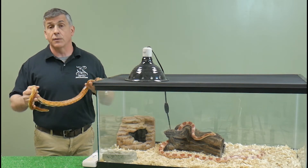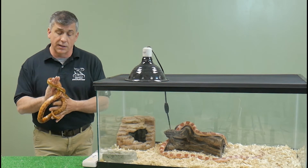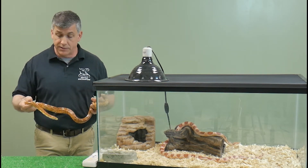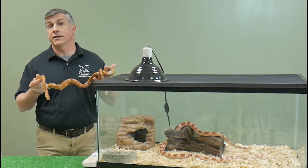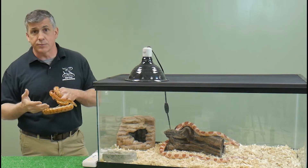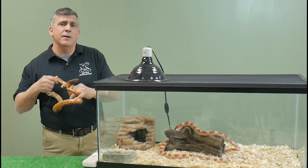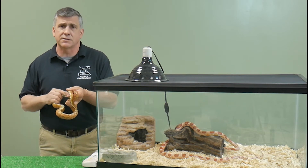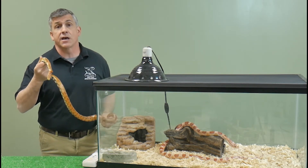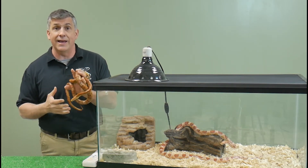By being native to the U.S., they live in what we call a temperate region. Unlike many tropical snakes available in the pet trade, corn snakes can tolerate lower temperatures — low temperatures that would normally cause respiratory infections in tropical snakes. These guys are a little more forgiving, but we'll talk about temperature when we discuss the proper cage setup.